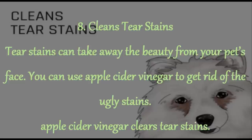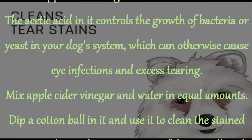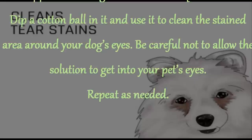8. Cleans Tear Stains. Tear stains can take away the beauty from your pet's face. You can use apple cider vinegar to get rid of the ugly stains — the acetic acid in it controls the growth of bacteria or yeast in your dog's system, which can otherwise cause eye infections and excess tearing. Mix apple cider vinegar and water in equal amounts. Dip a cotton ball in it and use it to clean the stained area around your dog's eyes. Be careful not to allow the solution to get into your pet's eyes. Repeat as needed.